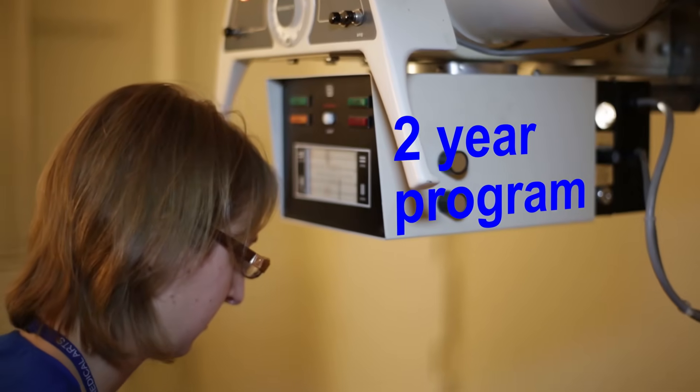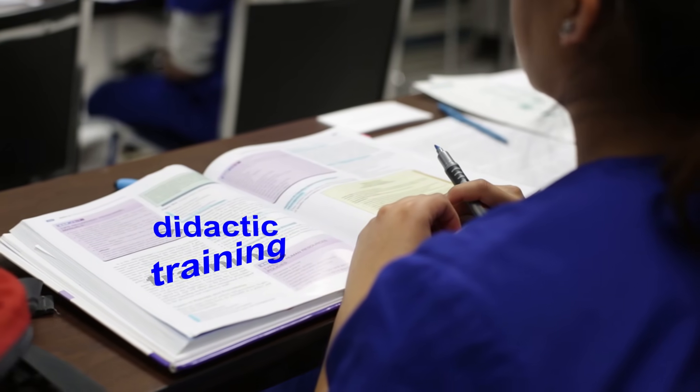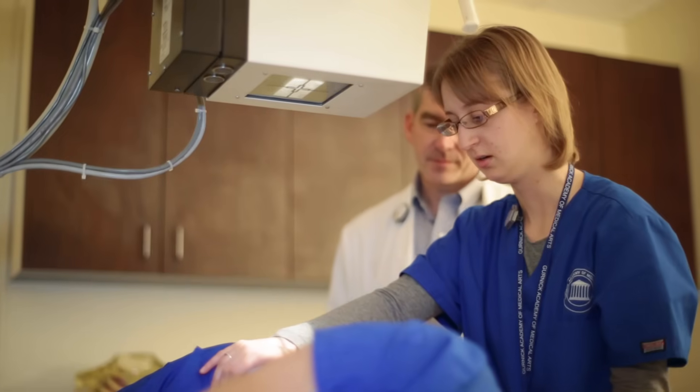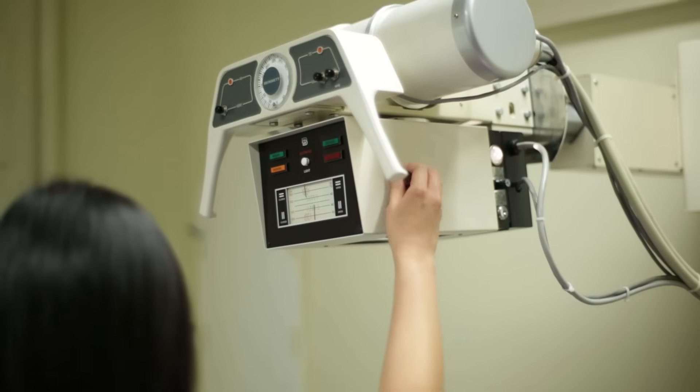Gernick's two-year concentrated program dives into intense focused didactic training as well as hands-on lab classes. We pair up in teams and one person will be the positioner, the other one will be the patient, and then they switch roles. And then we can take that experience to our clinical sites and practice at our clinical sites.